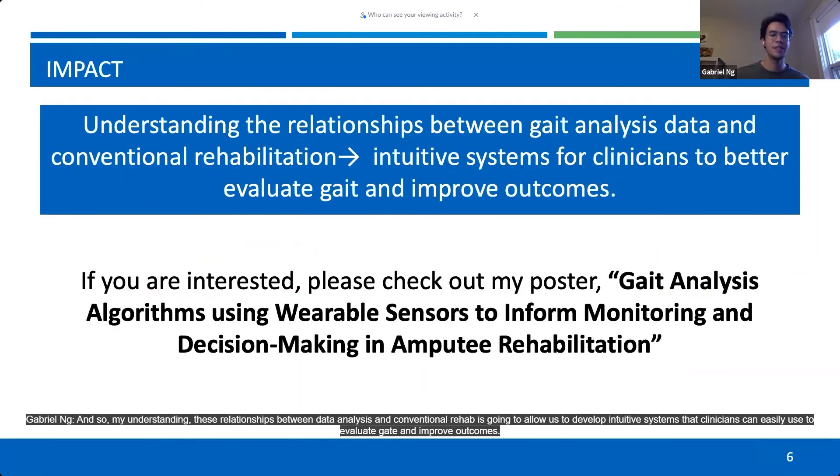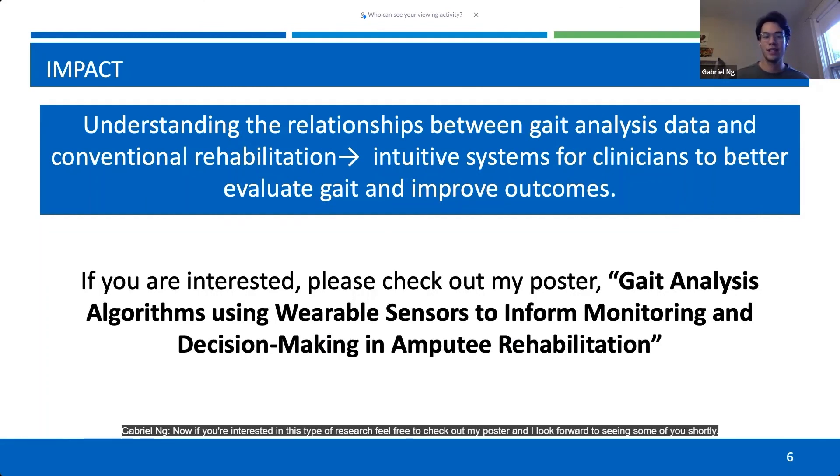By understanding these relationships between gait analysis and conventional rehab, this can allow us to develop intuitive systems that clinicians can easily use to evaluate gait and improve outcomes. If you're interested in this type of research, feel free to check out my poster, and I look forward to seeing some of you shortly.